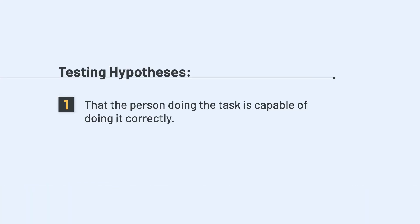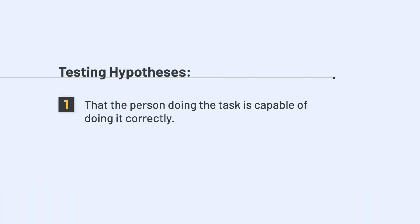Even deeper than that, asking these questions and using the Socratic approach at the Gemba helps to develop the critical thinking of the team, which is vital to using the scientific method to improve. When we follow rule one, it tests two hypotheses in how the work was designed: one, that the person doing the task is capable of doing it correctly, and two, that the result of the task or series of steps gives us the desired outcome.